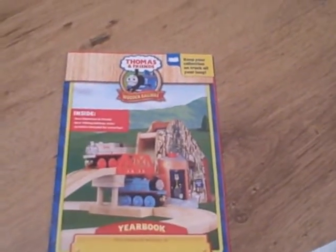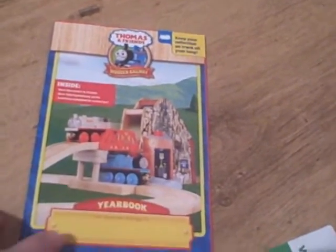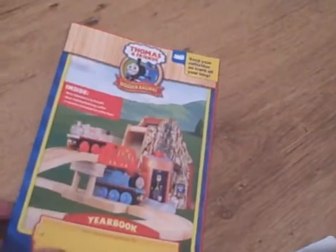Hello everyone, I'm back again, and today I am going to review the Thomas Wynn Railway 2009 yearbook. This was in the previous unboxing video I did, so let's get to it.